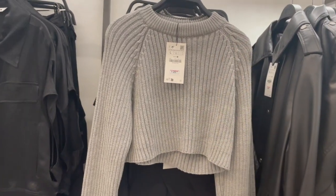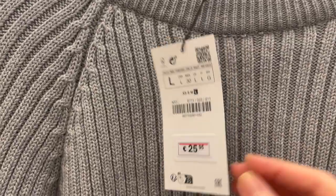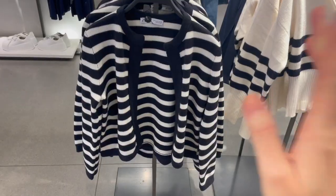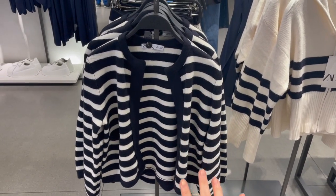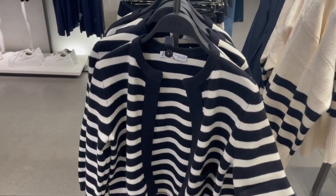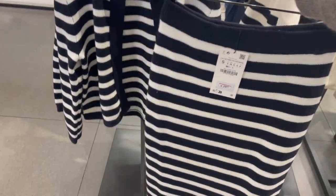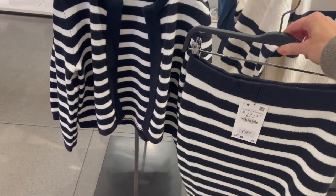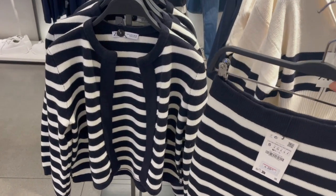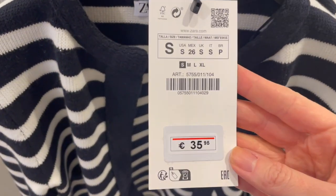Another very cute crop sweater for 25.95 euro — gorgeous color, a little thicker from the fabric. And here we have a cardigan-style piece with stripes — nice thicker fabric, a little bit stretchy. They also have the matching skirt so you can have a complete set, though you can wear both pieces separately. The skirt is 29.95 euro and the cardigan is 35.95.